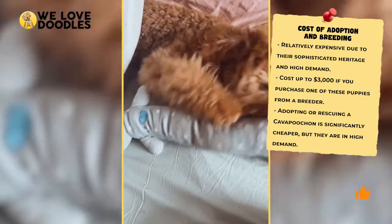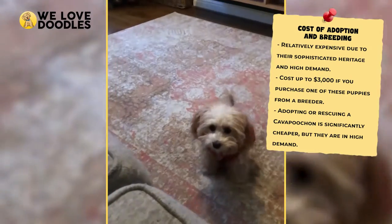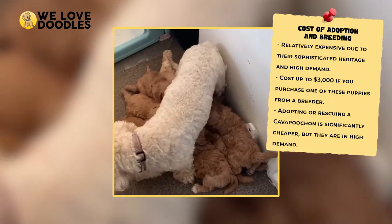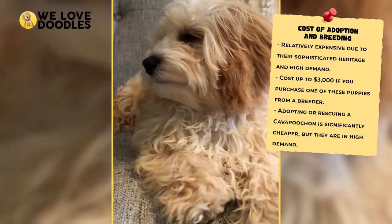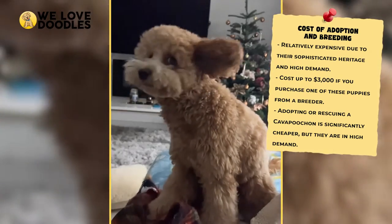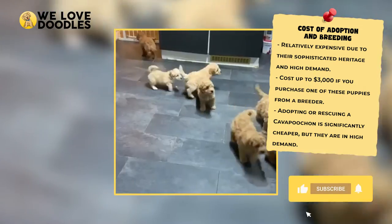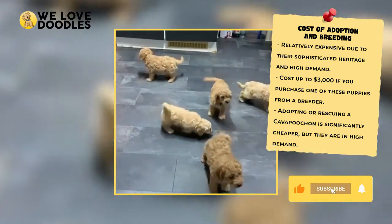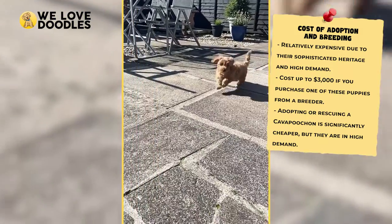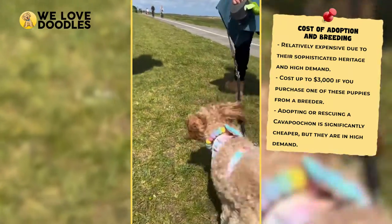Kava Pouchons are popular right now, and they have a pretty sophisticated heritage that only makes them more desirable. As a result, you could be paying upwards of $3,000 for a puppy from a breeder. You may find cheaper options out there, but it really just depends on how many are available and what time of year it is. You may be able to find a Kava Pouchon puppy for cheaper, but you should be extremely careful about the breeder's practices as well as the dog's genetics before going this route.